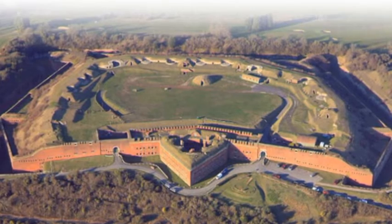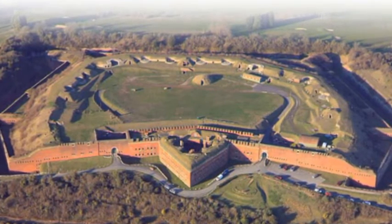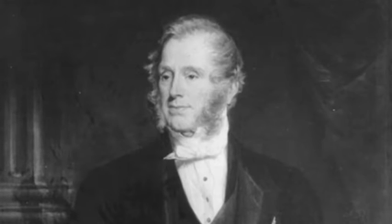Fort Widley was built in the mid-19th century as part of a defence plan by Prime Minister Lord Henry Palmerston against a fear that the French would invade southern England.